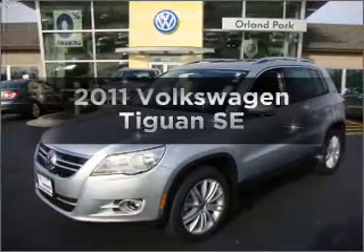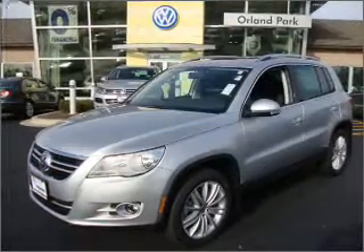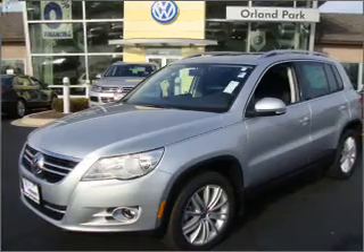Imagine yourself in this 2011 Volkswagen Tiguan. Travel the roads in style and comfort in this great vehicle.